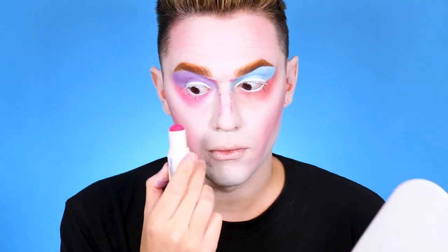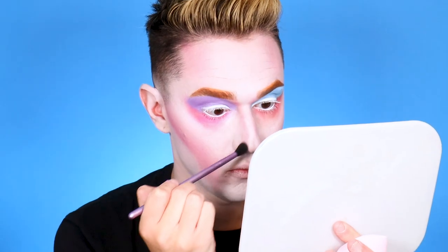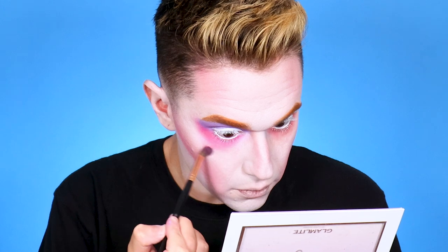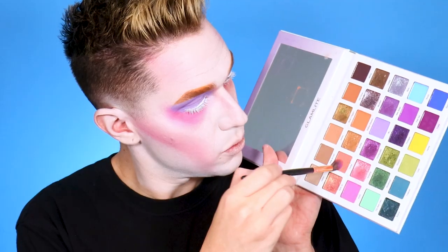Now I'm taking the multifunction color stick in Pink Velour and contouring the nose, which I almost forgot to do. Then I'm taking a fluffy eyeshadow brush and blending that out — it's a super creamy formula so it blends like a dream. Now I'm dipping into the pink eyeshadow in the first Mikayla X Glam Lights palette to intensify the color and set everything, since it's a cream formula. Then mixing the two colors together and setting the other side to blend the edges and punch up the color.